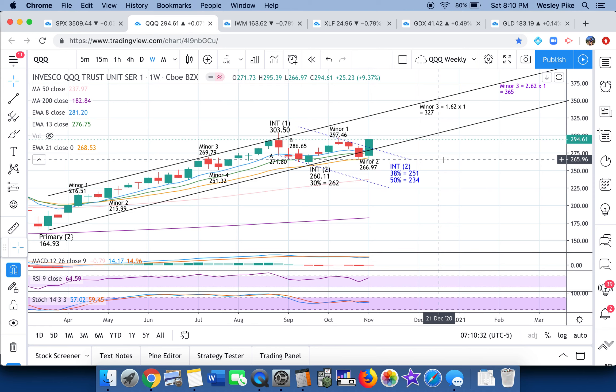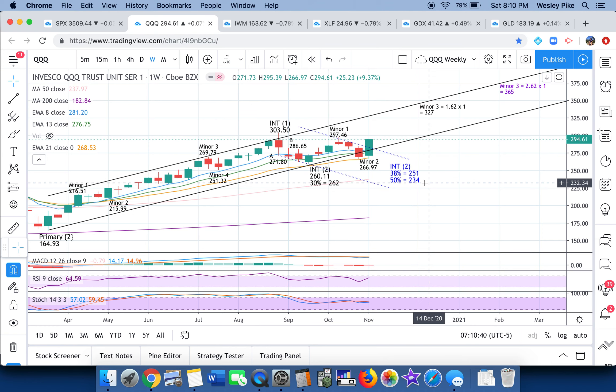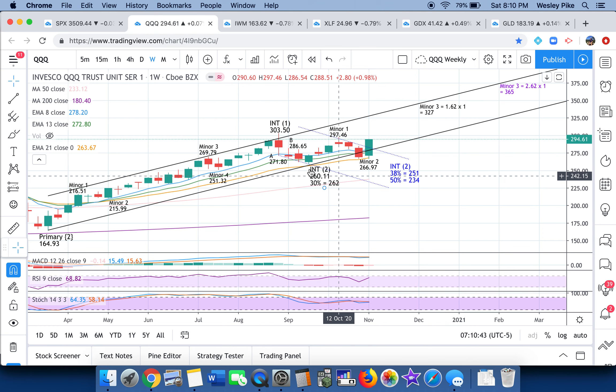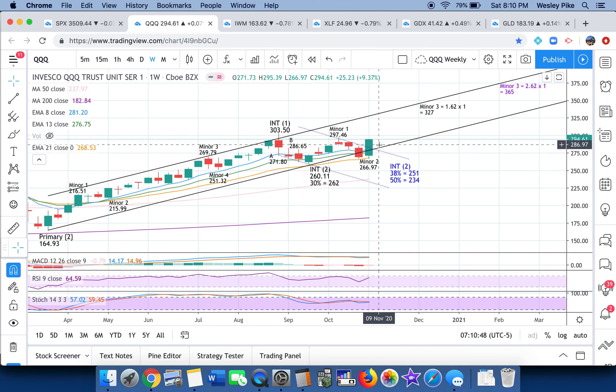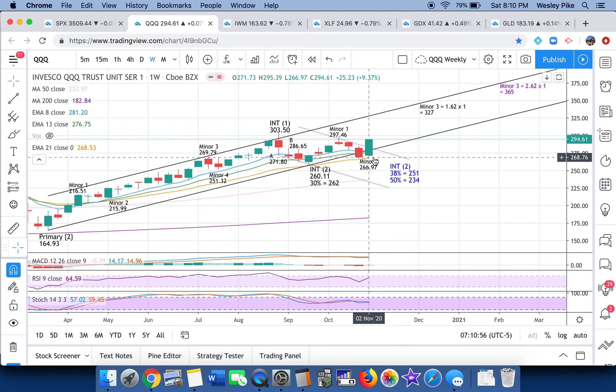For QQQ, I still have the possibility of a zigzag, a double zigzag into an alternate count low, which I think is very low probability. It can also have that contracting triangle look I showed you on the SPX, which means if that plays out — also lower probability than the primary counts — we'd have a more bearish week. But I'm going to show you short-term bearishness early in the week, then looking for overall another green week.